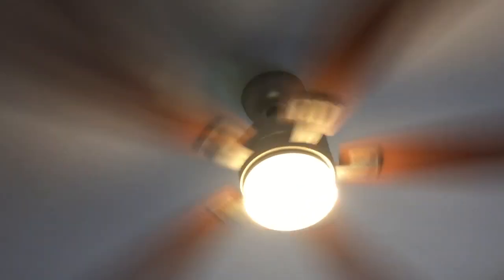Hey guys, here's a video tour of the ceiling fans and other fans at my new place. You guys may have known that we've just moved to this house by the beach. It's pretty nice because it's a house, not an apartment.